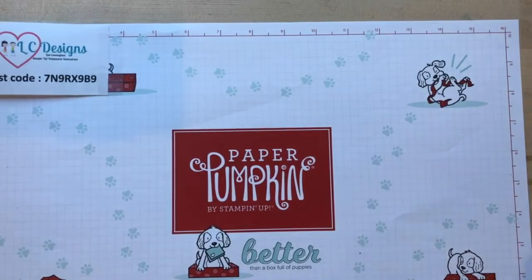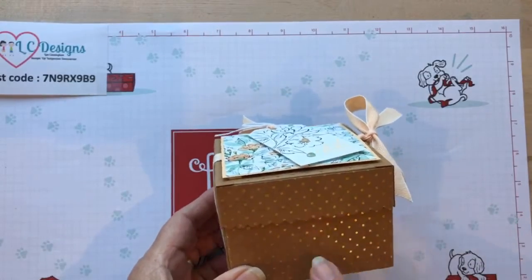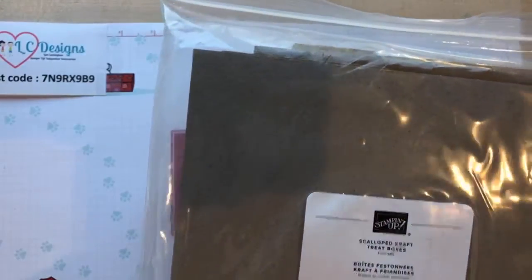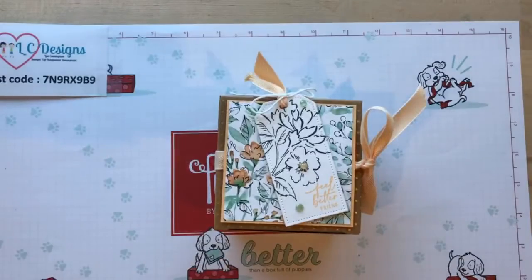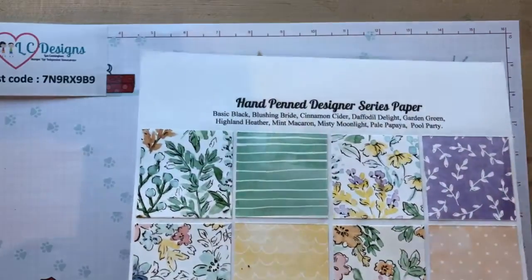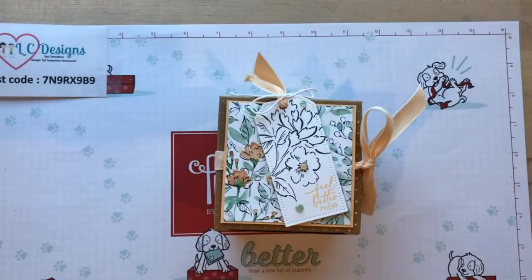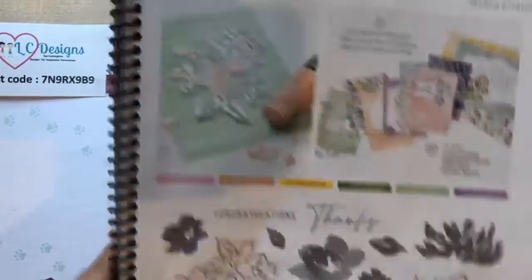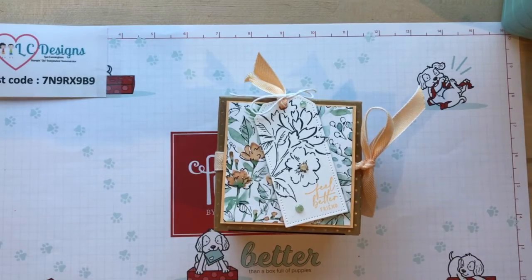Let's get started! Today's first project is the super simple gift box. This is one of the new boxes that Stampin' Up has come out with - you get a package of eight, they're a good size scallop box. We're going to use those with the Hand-Pinned Designer Series Paper. This paper is so pretty - look at all the pretty colors in it. It's on page 105 in the new catalog - the Hand-Pinned Petals.